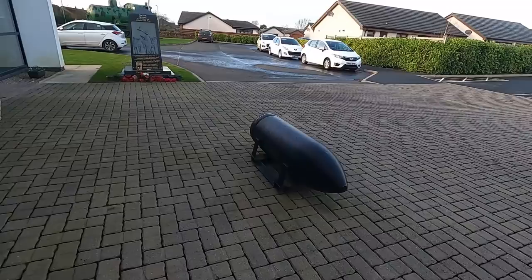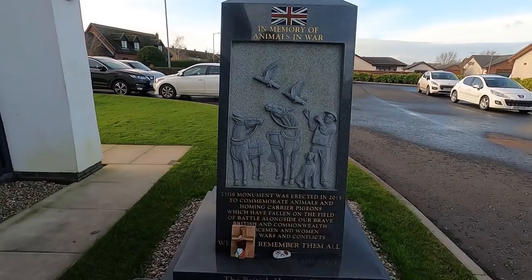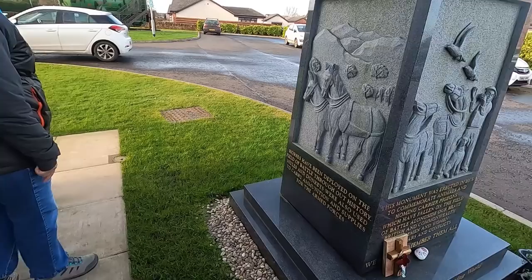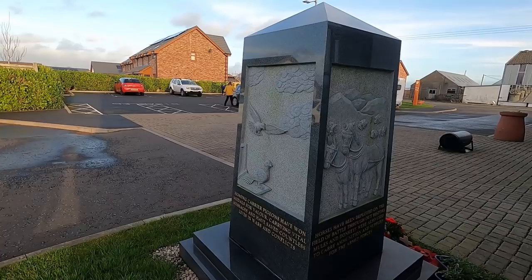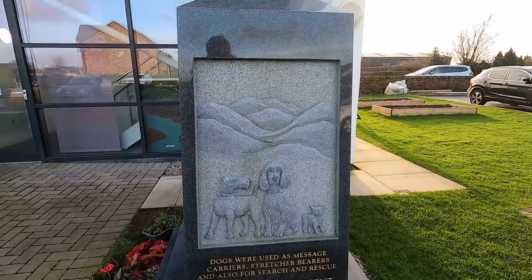It was a memorial to animals — this was erected to commemorate animals, including carrier pigeons fallen in the field of battle alongside brave British Commonwealth servicemen and women in all wars and conflicts. Horses have been deployed on the field of battle throughout history. Mules and donkeys used to carry ammunition and supplies for the armed forces. Carrier pigeons received medals for valour, carrying vital messages and saving countless lives. And of course our friends the dogs — used as message carriers, stretcher bearers and also search and rescue.